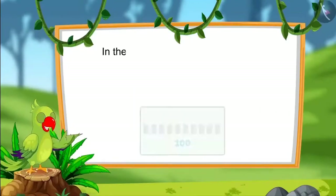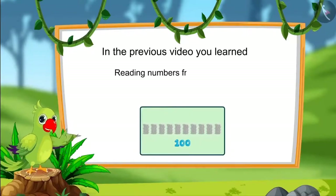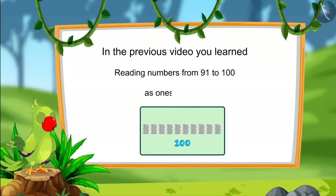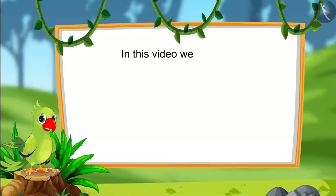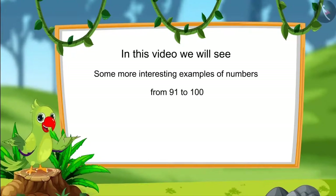Hello children. In the previous video, you learned numbers from 91 to 100 and read those numbers as ones and tens. In this video, we will see some more interesting examples of those numbers.